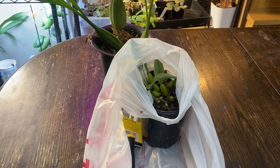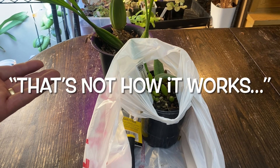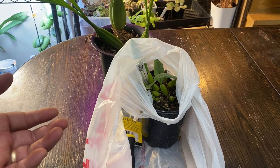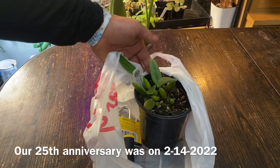Happy Valentine's Day! Thank you. And happy anniversary. That's not how it works. This gift doesn't cover all occasions. Yeah, it does. What is that?